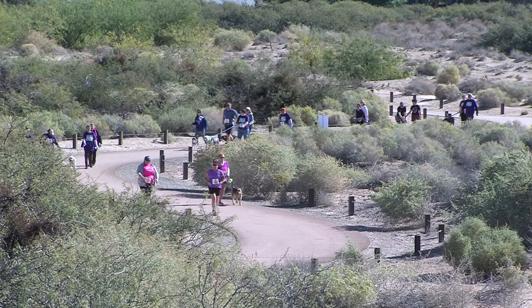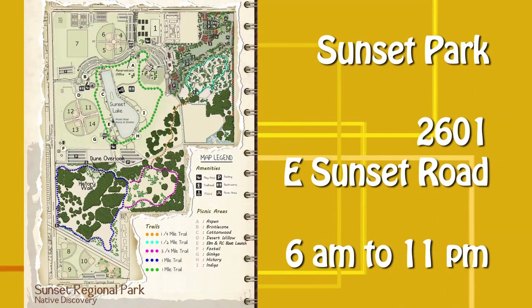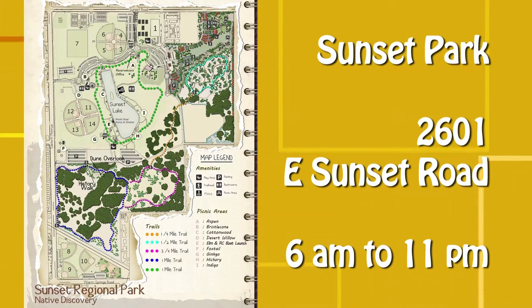Known as Clark County Central Park, Sunset Park is the county's original regional park. Located at 2601 East Sunset Road. Open seven days a week, Sunset Park hours are 6 a.m. to 11 p.m.